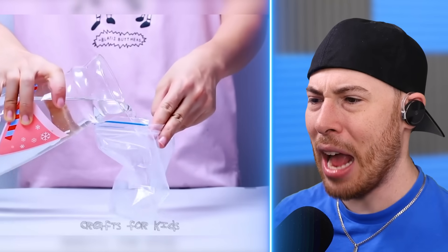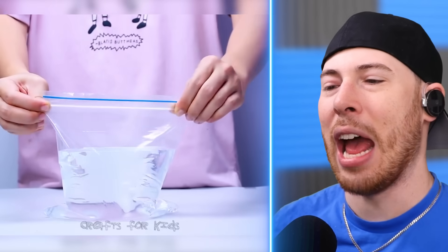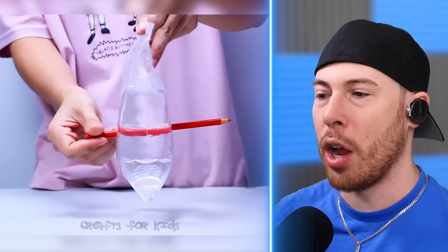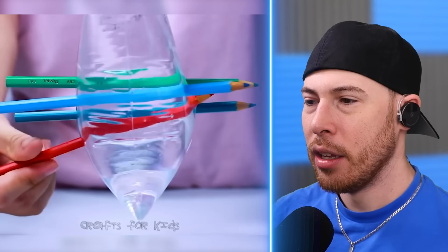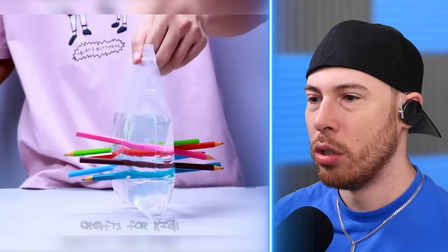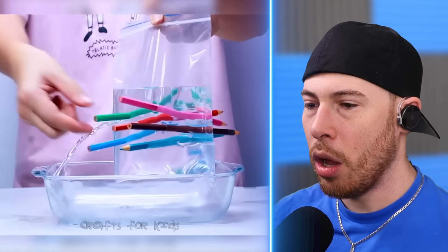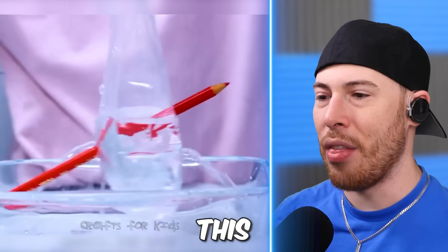We have a plastic bag filled with water. There's no way anything cool is gonna happen with water in a bag. Wait — how is it not leaking? That's weird. There's no water on the table. How? And now it's flowing out. Don't try this at home — you're gonna have water everywhere.